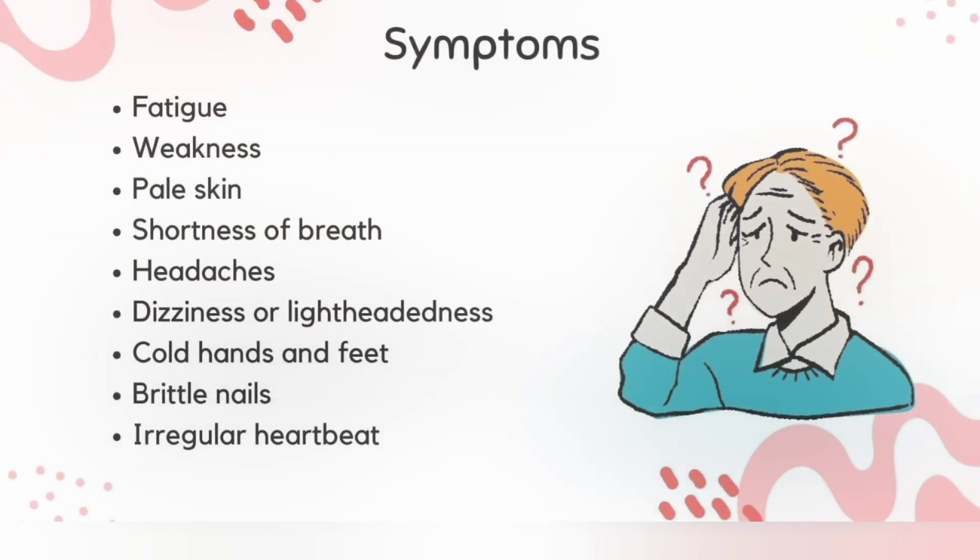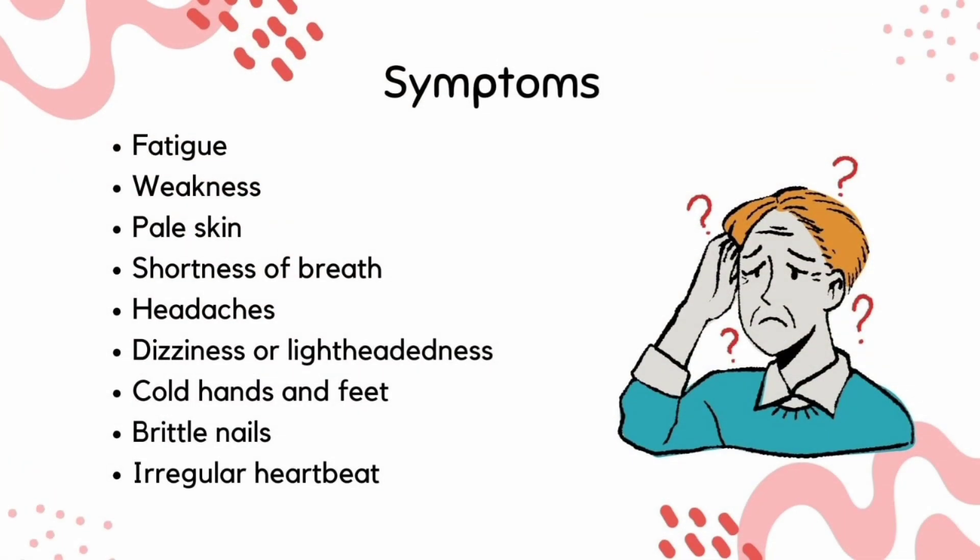Iron deficiency anemia signs and symptoms may include extreme fatigue, weakness, pale skin, shortness of breath, headache, dizziness, cold hands and feet, brittle nails, and irregular heartbeat.